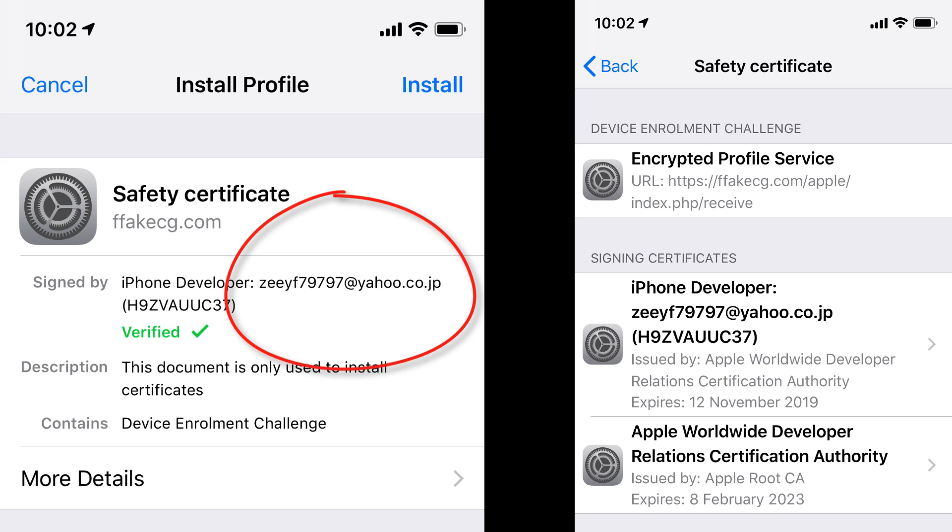The server storing all your data could be in Vietnam, but the safety certificate email address that prompts on your iPhone or iPad will show a Japanese developer account used for installing an iOS profile to collect data. The attacker may be using a proxy setup to avoid being precisely located. If you see either of these two IP addresses in your primary or secondary DNS, your router is already hijacked — remove them and set it back to 0.0.0.0.